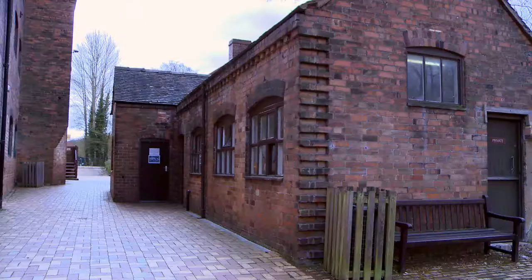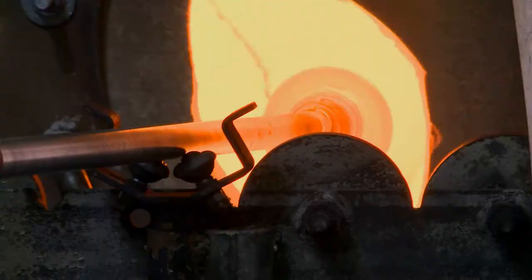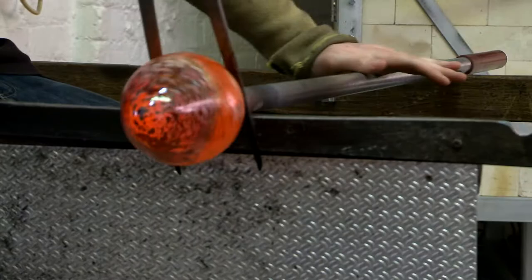Our studio has been within the Coalport Challenge team for almost 14 years. When we came to the Gorge as an area of outstanding natural beauty, but with an industrial heritage, it's somewhere where things have been made and created, and we've really tapped into that creative spirit that somehow seems to run through the Gorge.